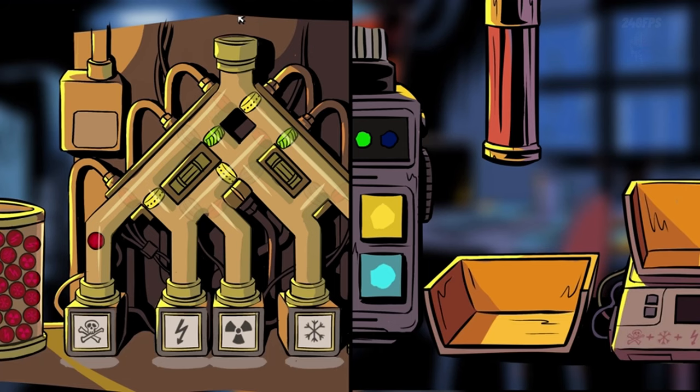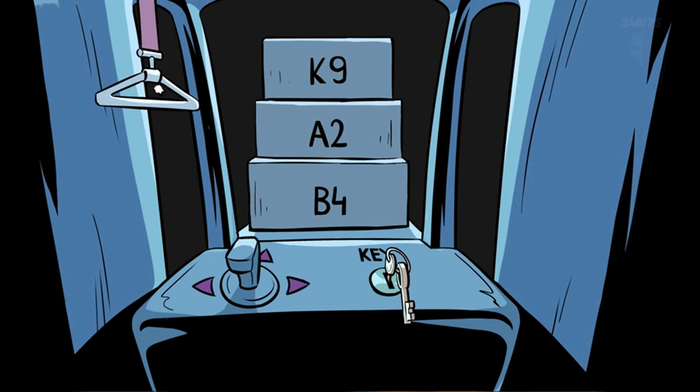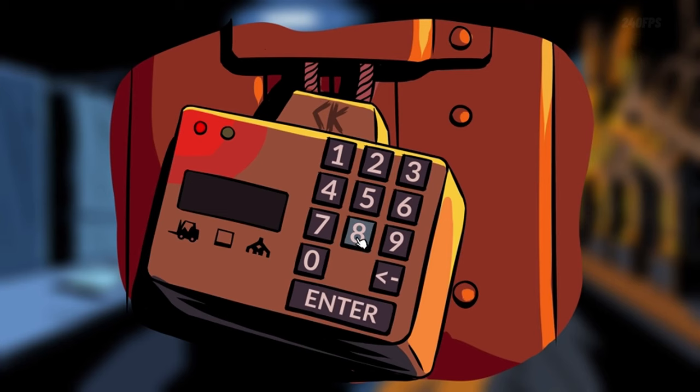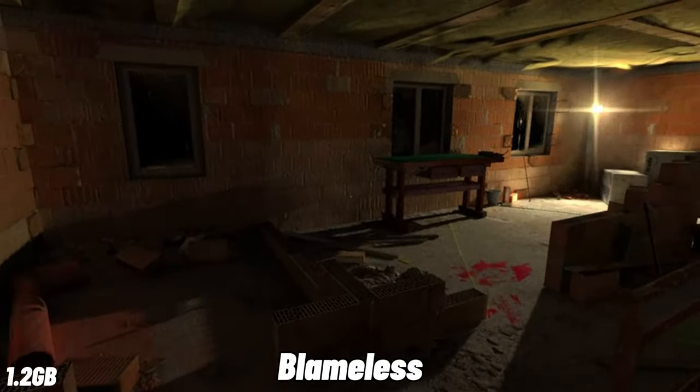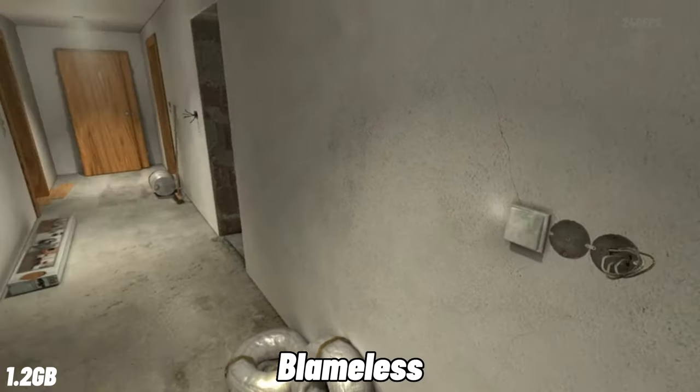Unsolved Case is a challenging co-op click-and-find puzzle game — even Sherlock Holmes and Dr. Watson themselves would be stumped by its clever design and intricate mysteries. Players must carefully observe and deduce their way through puzzling scenarios to solve mysteries together.